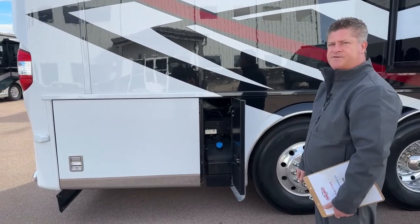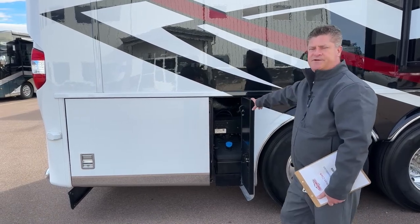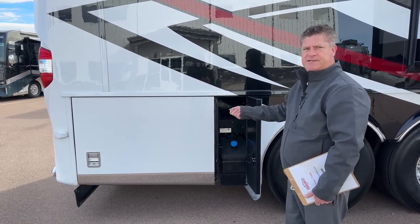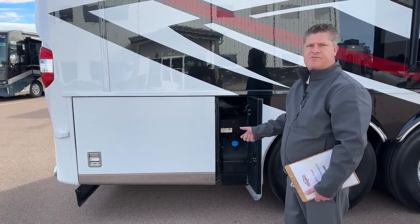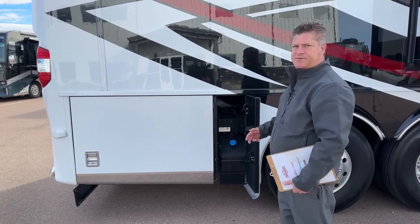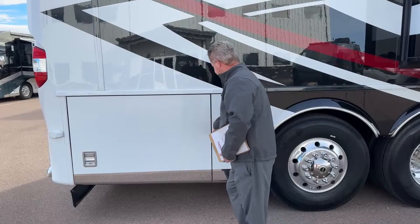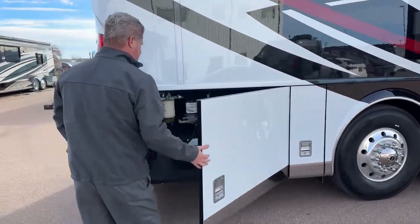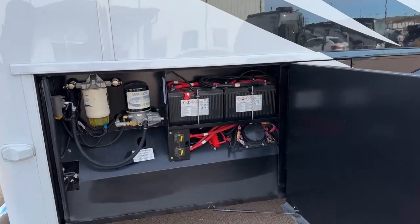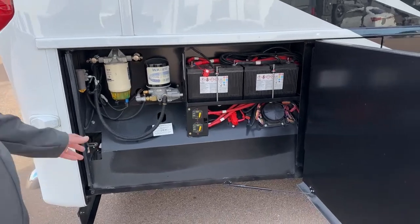Diesel exhaust fluid — it's a 13-gallon reservoir. Sometimes when you go to different gas stations or truck stops, they'll have diesel exhaust fluid on the side where you can actually fill it with a pump rather than each individual container. Makes it easy. There's also a fill on the other side as well, so if you pull in and realize you need DEF, you can fill it up from either side. Here are your chassis batteries and some battery disconnects. You also have your air dryer system and fuel water separator — nice and easy to get to.